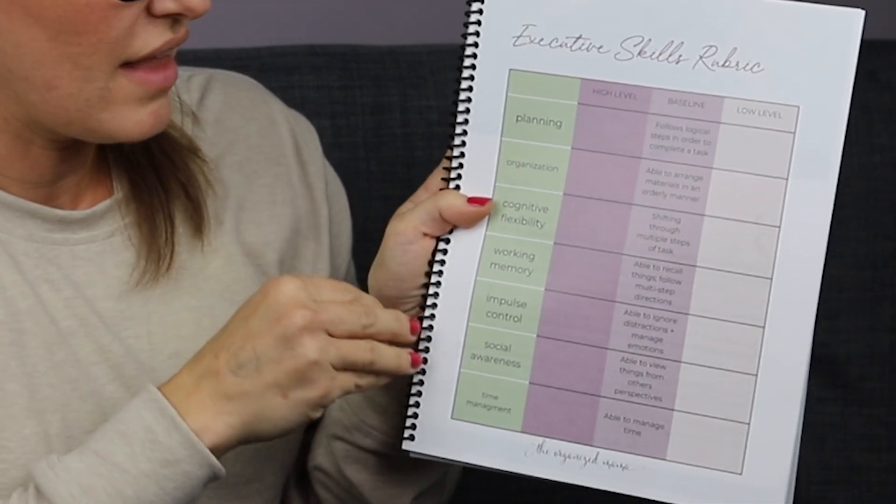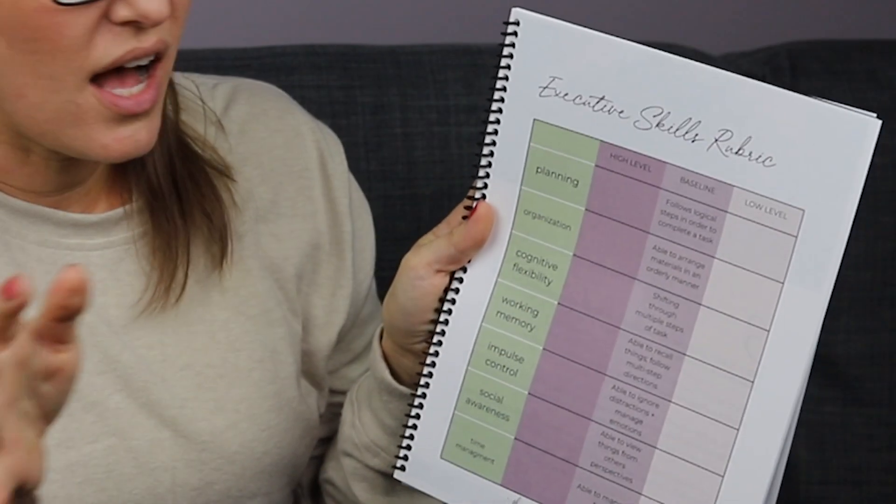We have all seven executive skills on the left side, with your baseline in the middle where you check off if your kid is high level or low level. It doesn't mean anything's wrong — it's just where we're starting. For planning, the baseline is: follows logical steps in order to complete a task. You have to use the age of your kid. For a toddler that could be one step; elementary, two to three steps; high school, a substantial amount of steps.